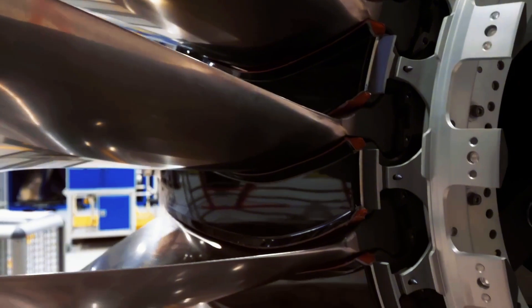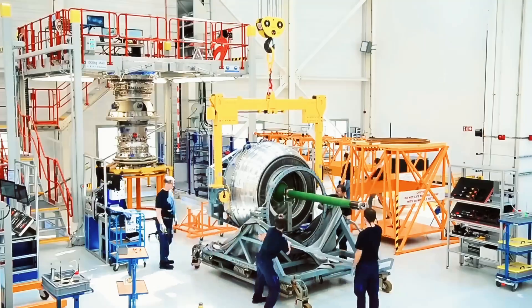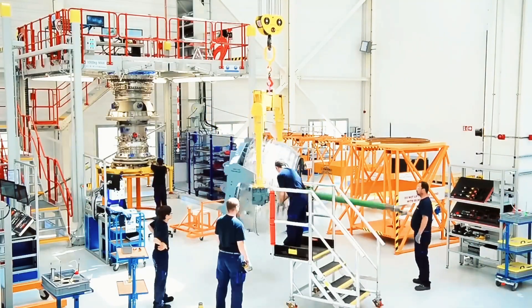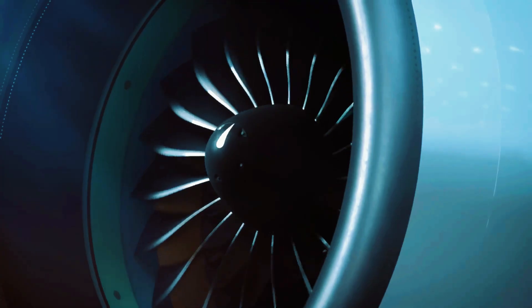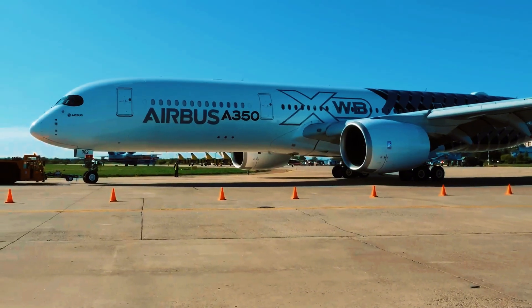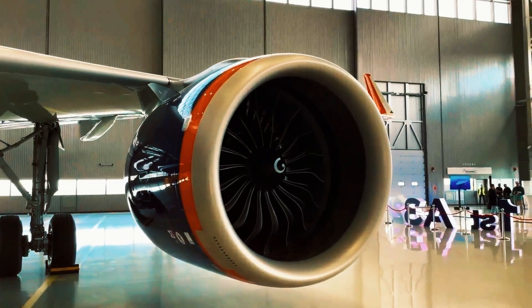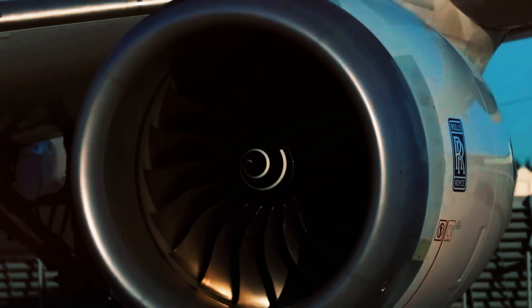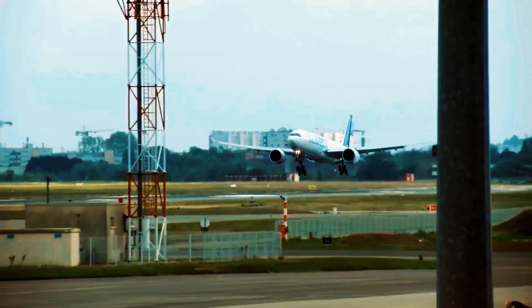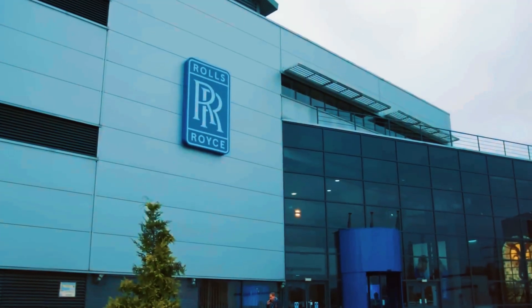The ADVANCE program achieved remarkable outcomes: enhanced efficiency, an overall pressure ratio of 60-to-1 matching market-leading engines, extended durability, longer maintenance intervals, reduced fuel consumption, and lower operational expenses. These improvements are being integrated into updated versions of the Trent 1000, Trent 7000, and Trent XWB engines utilized in aircraft such as the Boeing 787, Airbus A330neo, and A350.